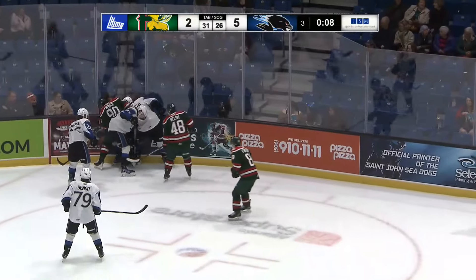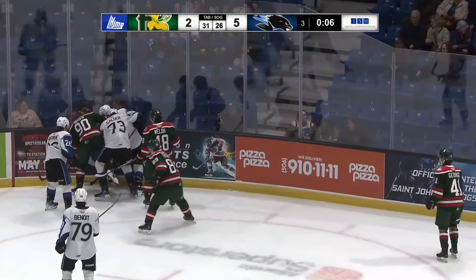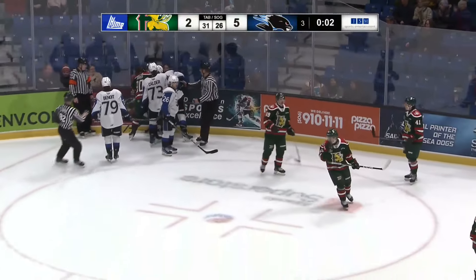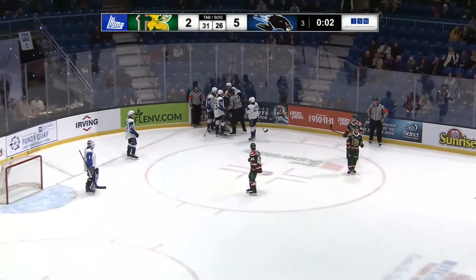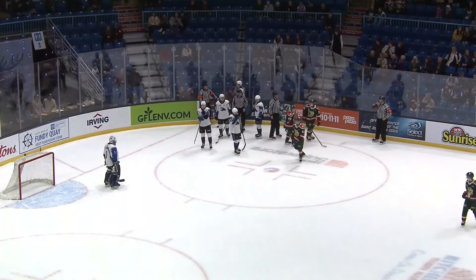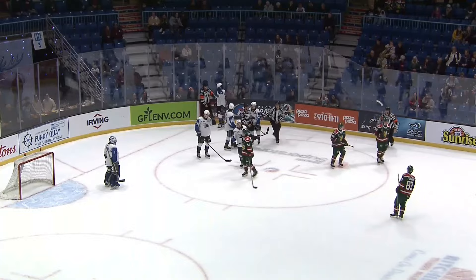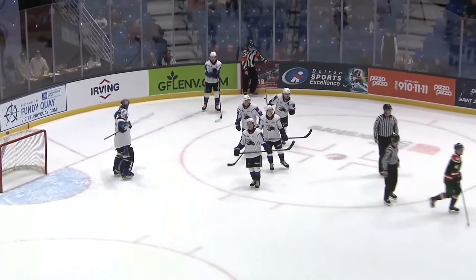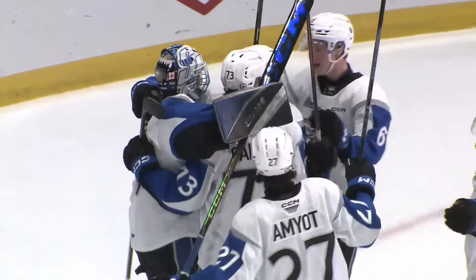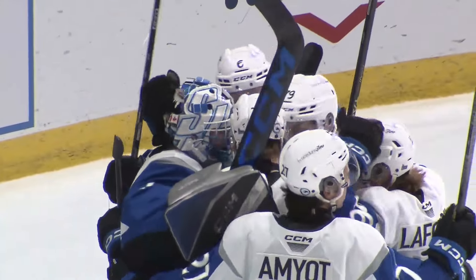He doesn't want to do anything other than eat the clock, and that's what he's gonna do. Six seconds. They pile in but there's not gonna be any play. The fans stand to their feet. 2.6 seconds left. They stop it. That's the hockey game — the referee says we're done. And so the Seadogs will skate off the ice.